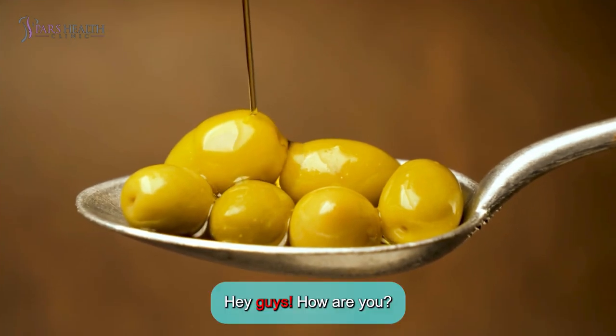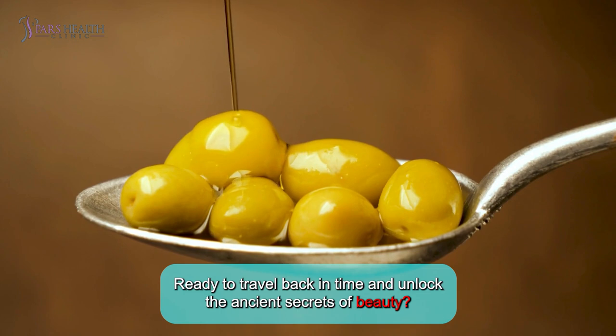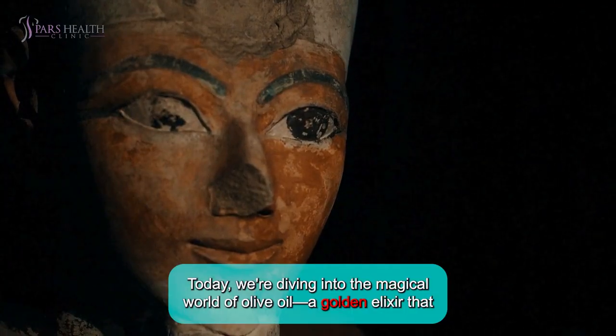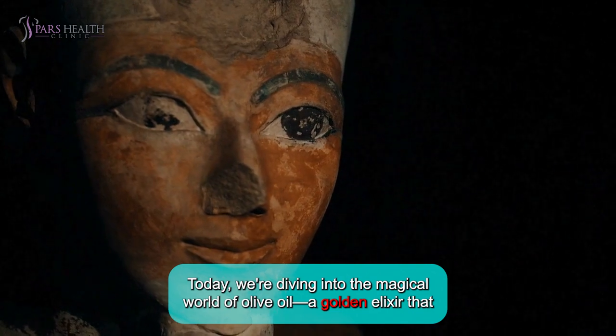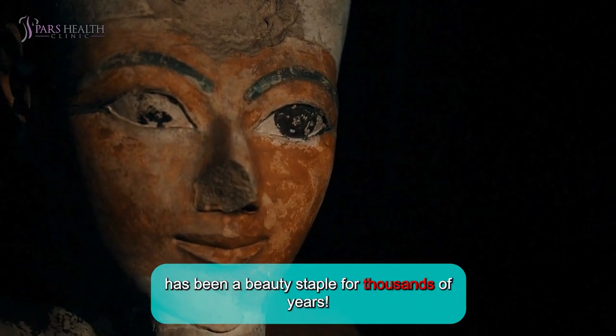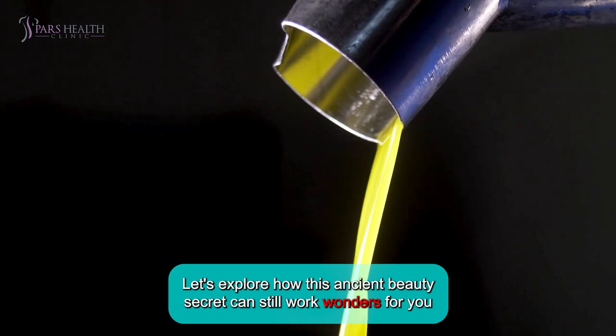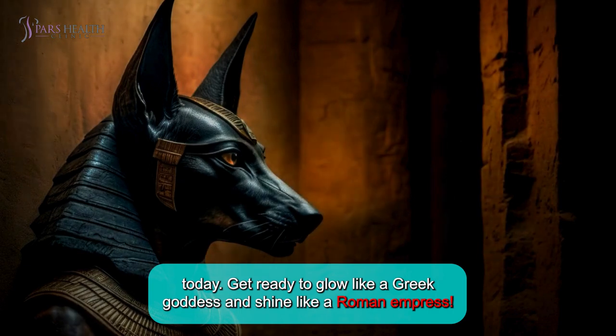Hey guys, how are you? Ready to travel back in time and unlock the ancient secrets of beauty? Today, we're diving into the magical world of olive oil, a golden elixir that has been a beauty staple for thousands of years. Let's explore how this ancient beauty secret can still work wonders for you today. Get ready to glow like a Greek goddess and shine like a Roman empress.